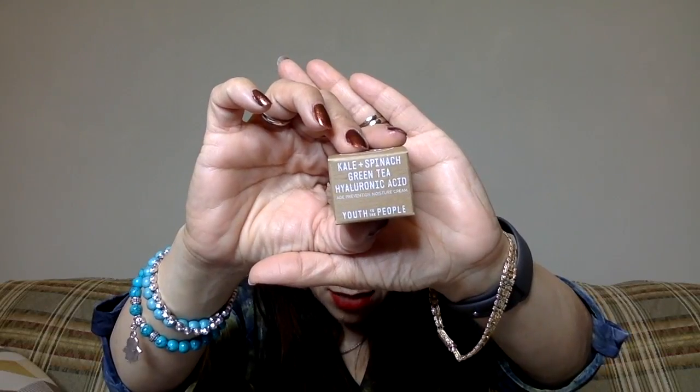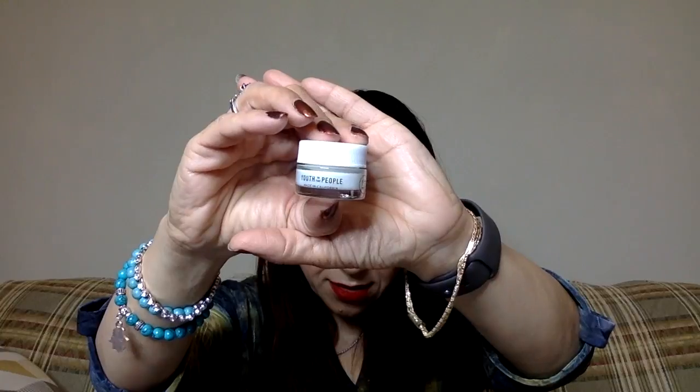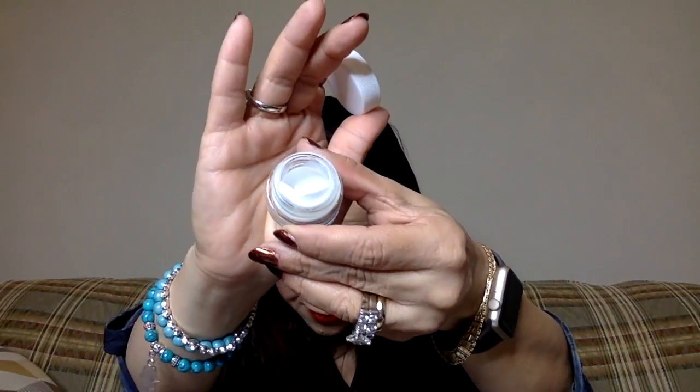Next I see this — it's a kale and spinach green tea hyaluronic acid moisture cream. It's a little bottle, and that's a good size. Everything's kind of falling out of the packaging, but again, skincare I'll try it. Sometimes when I use anything with hyaluronic acid it burns my skin. I have very sensitive skin, so it's very hard for me to use products like this, but not bad — I'll try it out.